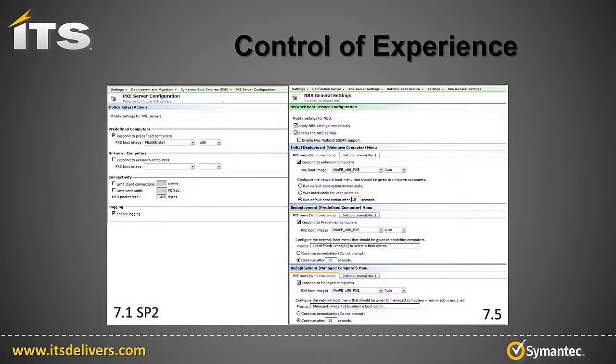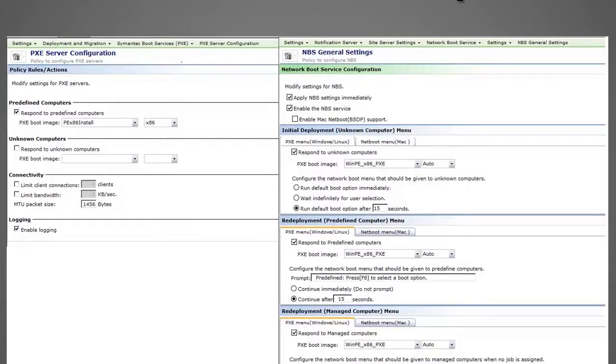Control of experience. Notice on the left that the 7.1 Pixie configuration is rather limited — only predefined and unknown computers are accounted for. There's no way to adjust the time that the Pixie menu displays. In 7.1, the menu will only appear for three seconds, which is rather quick and is not adjustable. On the right is 7.5, now called Network Boot Service Settings. Notice the green bar at the top shows the different paths to these settings. The custom message prompt, the time to show the prompt, and the response can all be adjusted. In 7.5, this is only a sample of the granular control provided back to the Symantec platform administrator.